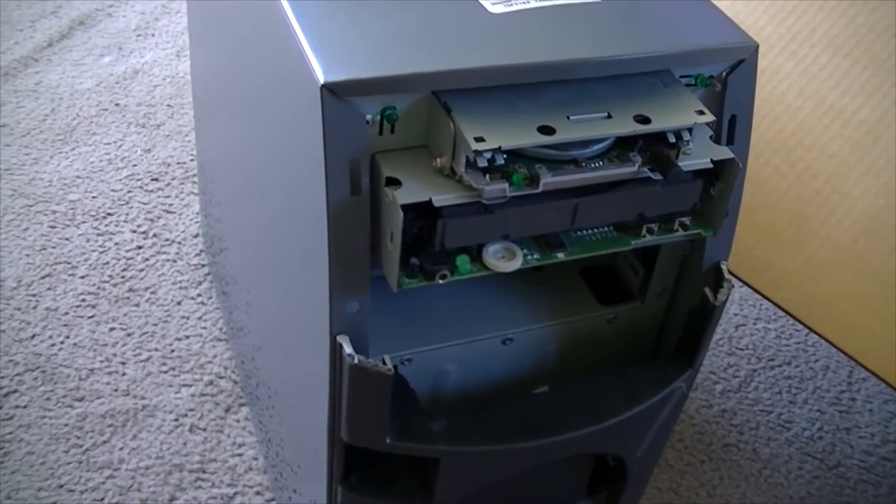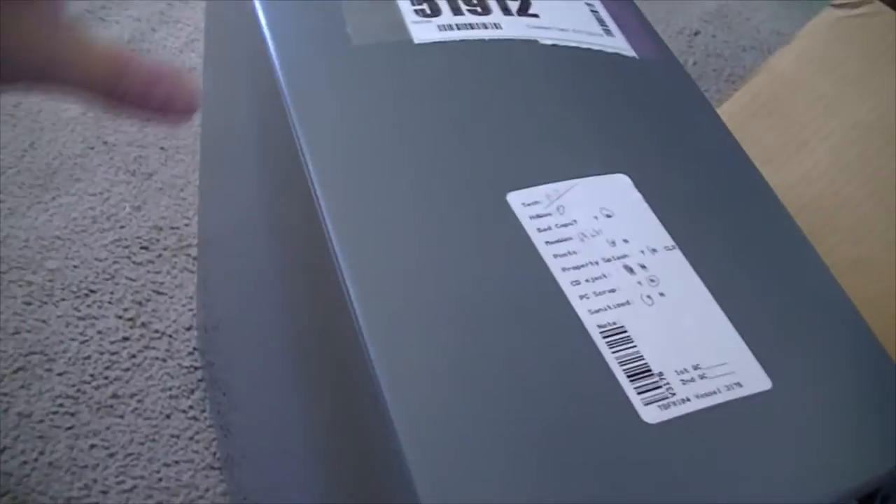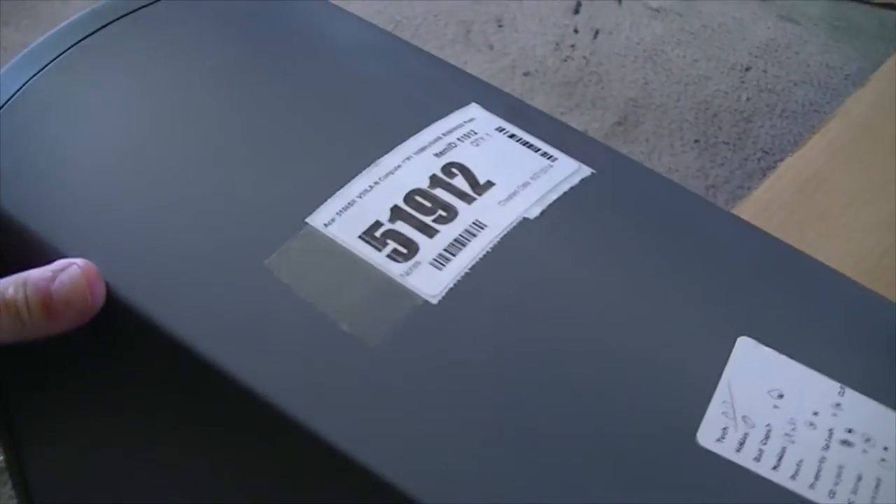At least, what's left of it. Purchased this on eBay. The guy wanted $116 for it. I offered him $35, and he took it. These Acer computers are extremely hard to find, and I've been looking for one for a few years now, and I finally found one.